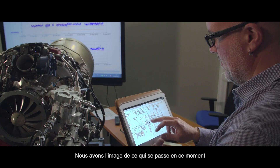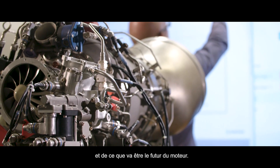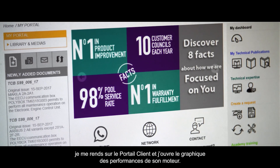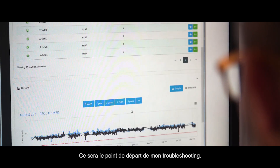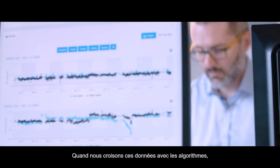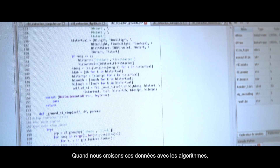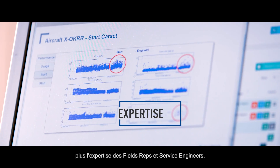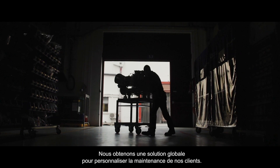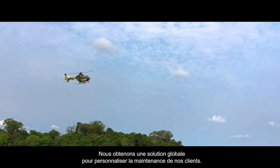We have an image of what's happening right now and what's going to be the future of the engine. Today when I receive a call from a customer, I will go to the portal and open the graph of the performance of his engine — that will be the start point for my troubleshooting. When we cross this data with the algorithms plus the expertise of the field reps and service engineers, we have a full solution to customize the customer engine maintenance.